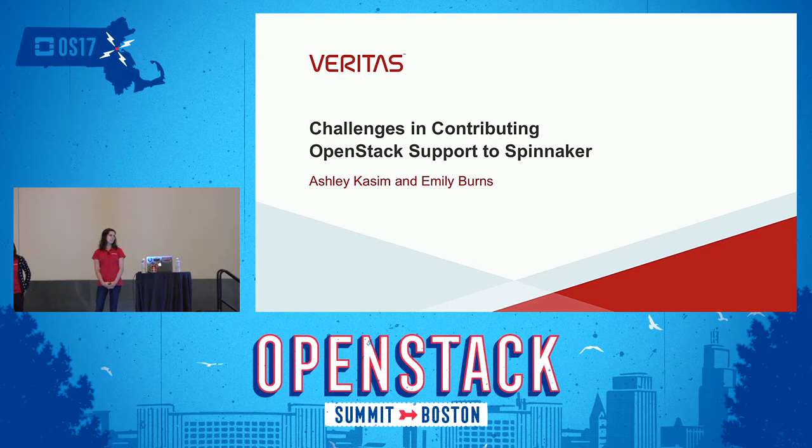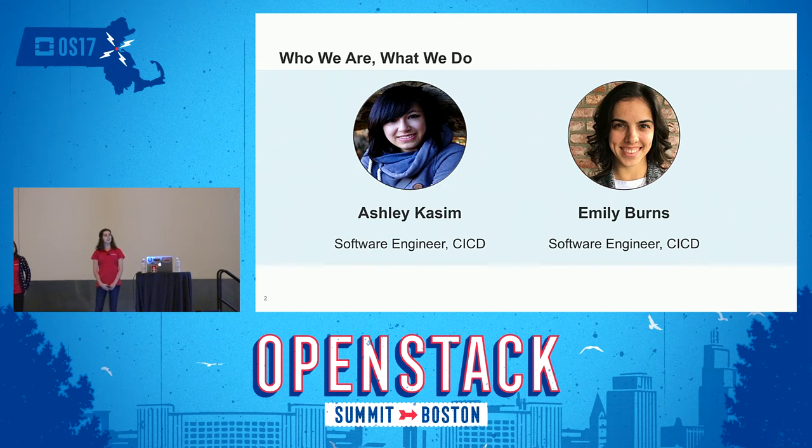Welcome, and thanks for coming today. We're here to talk about the challenges that we faced in contributing OpenStack support to the open source project Spinnaker. My name is Emily Burns, and I'm a software engineer at Veritas. I'm Ashley Kasim, a software engineer on the same team.